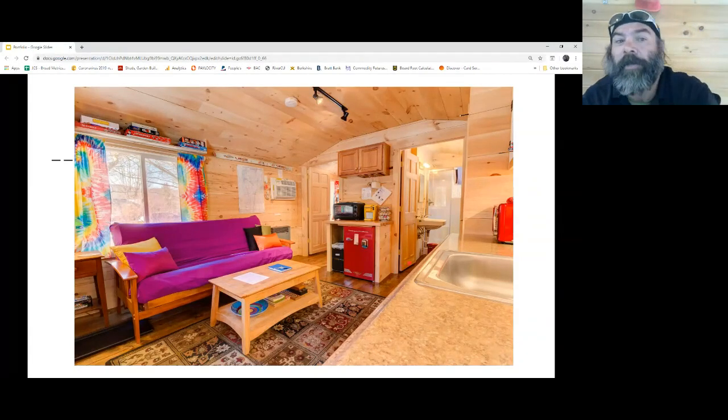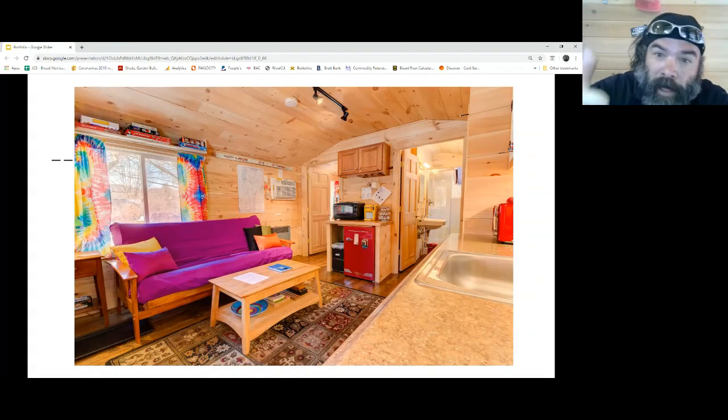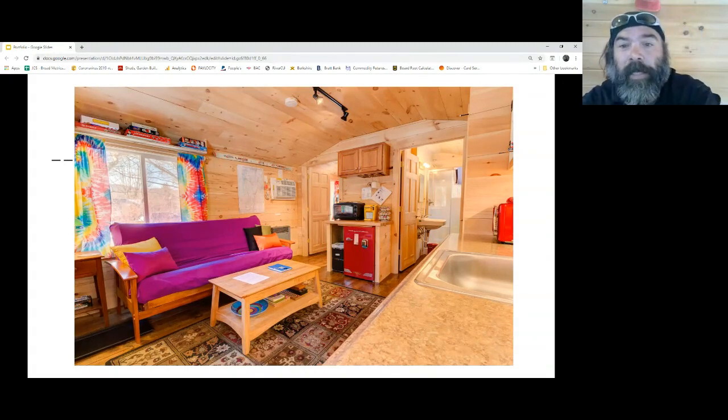I took quite a few pictures this morning to share as we go through. I've got a lot to share, so please stay with me — we have 282 people live. Good job, Zach and Jason.